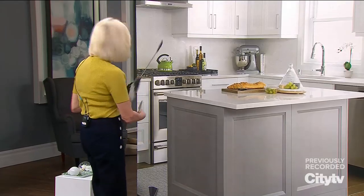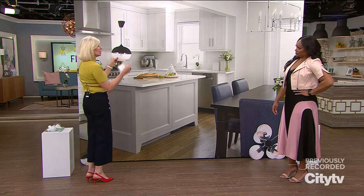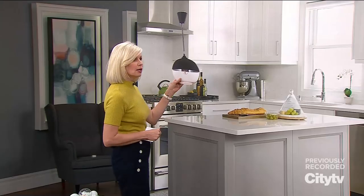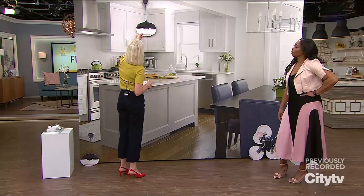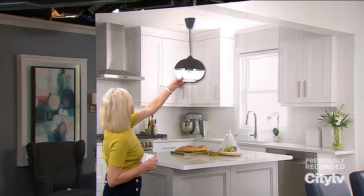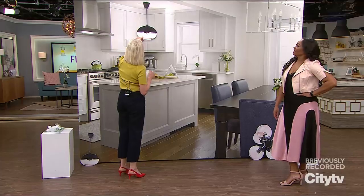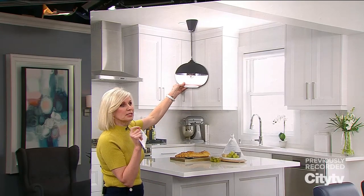I'm going to give you a little test. I'm going to take a pendant and move it up and down — you're going to tell me where you think the correct height should be. I'd say lower, maybe there. Pretty good. I'd probably put it a little bit lower. The rule of thumb is, from the surface up, it can be anywhere from 32 to 36 inches.